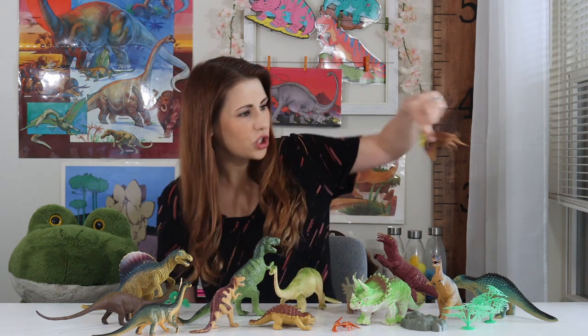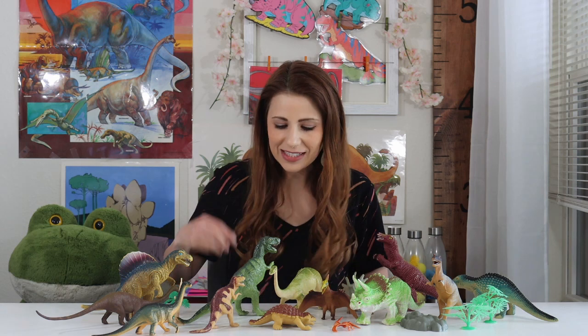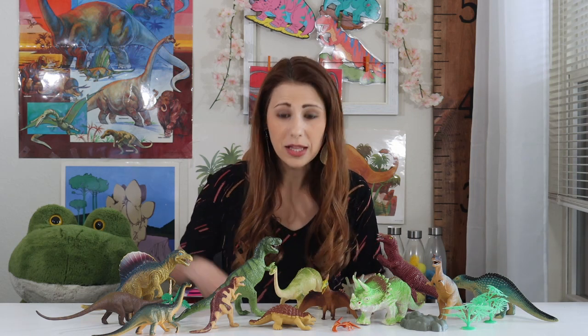Some could fly. Some could swim. Some were big. The biggest dinosaur was about the size of 17 elephants put together. Whoa! Some dinosaurs were really small. The smallest dinosaur is about the size of a chicken.